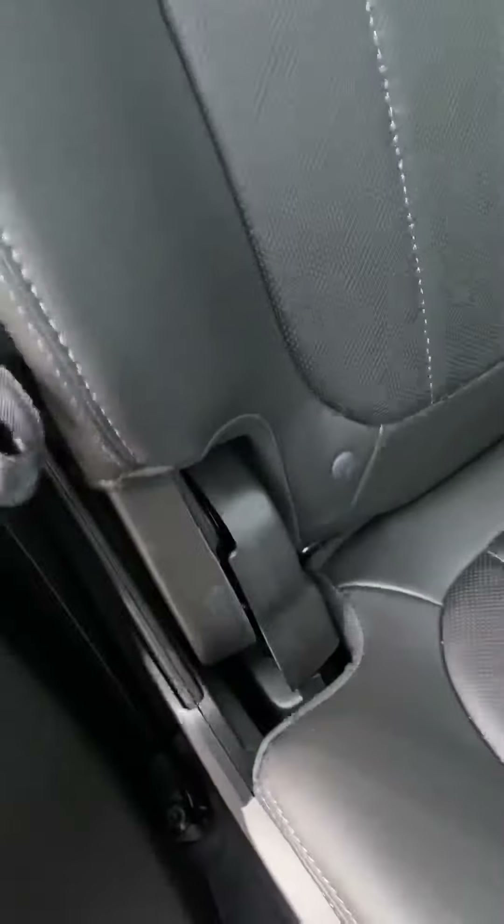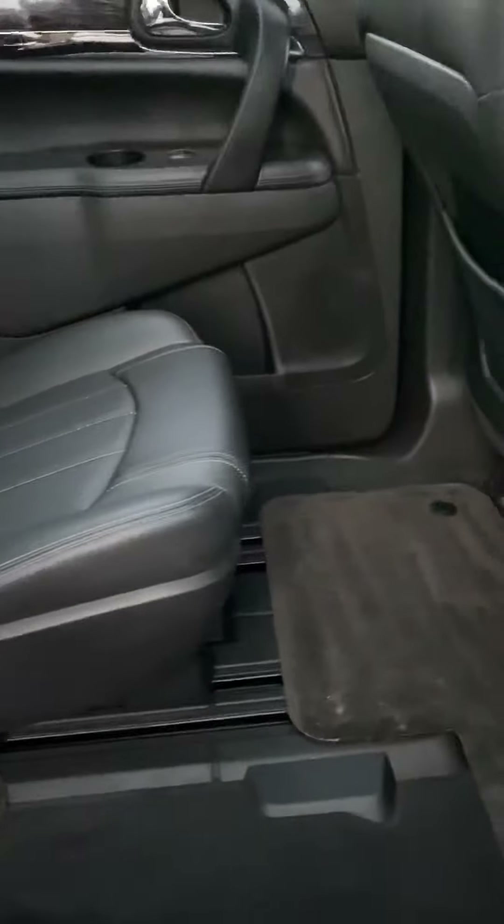Real clean car here, has not been smoked in, no weird smells. Chargers and everything in the back. These second-row seats do slide forward and backwards and fold down, of course, just like the third row.